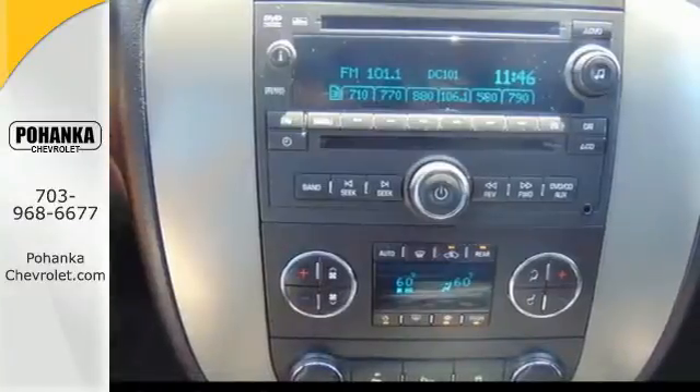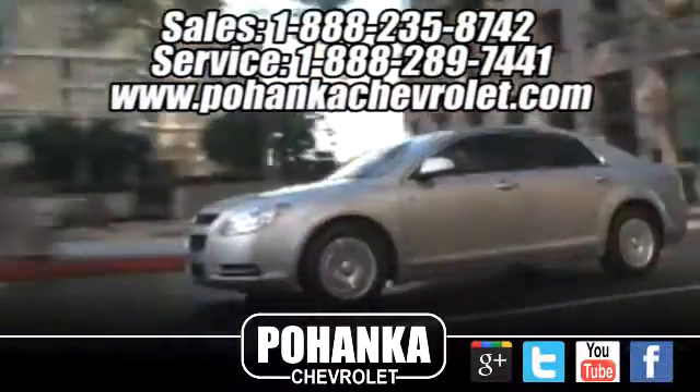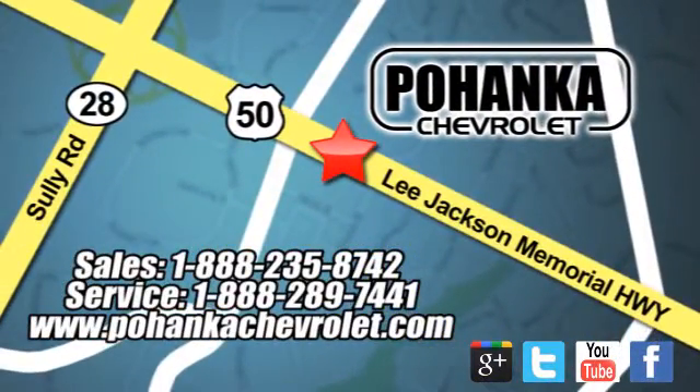This Chevrolet is perfect for you. Stop in today and take it for a test drive. Bohenga Chevrolet is a great place to buy a car. We're conveniently located at 13915 Lee Jackson Memorial Highway, Route 50 in Chantilly.